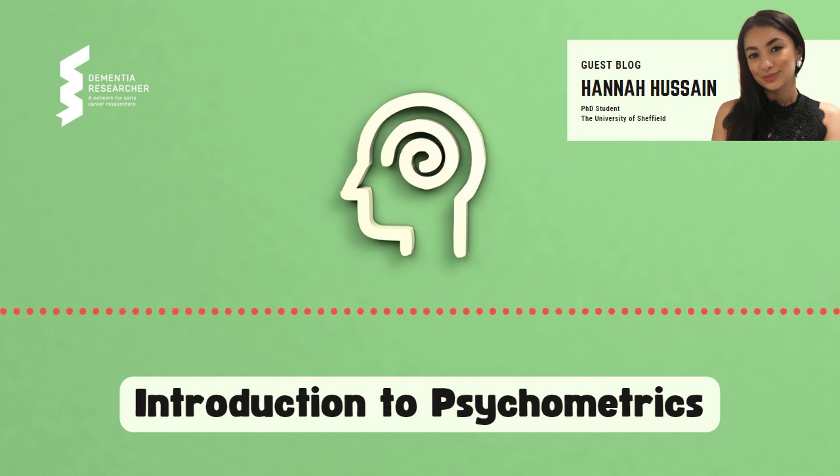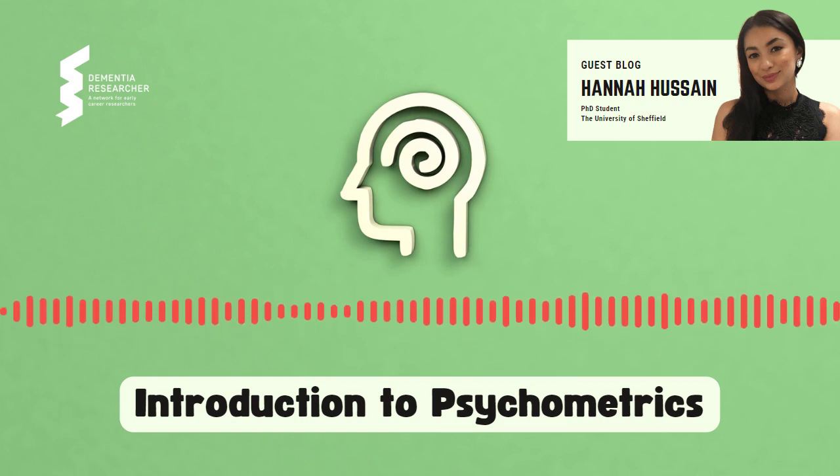Thanks for listening, Hannah. Join the dementia research bloggers and share your own views.